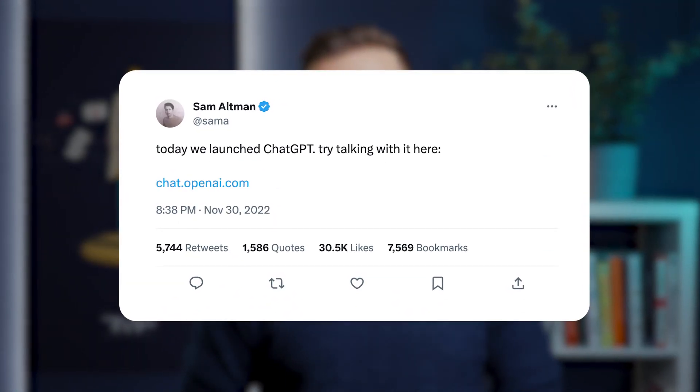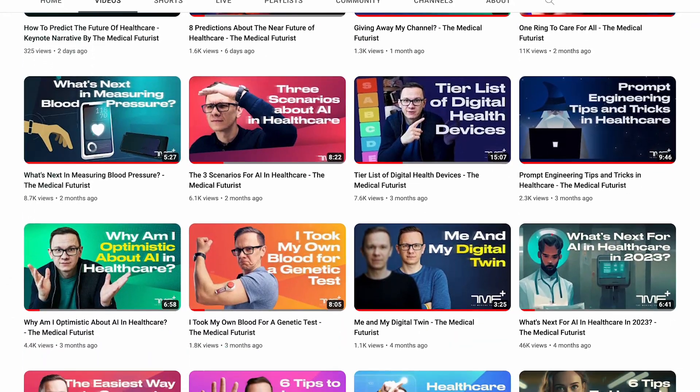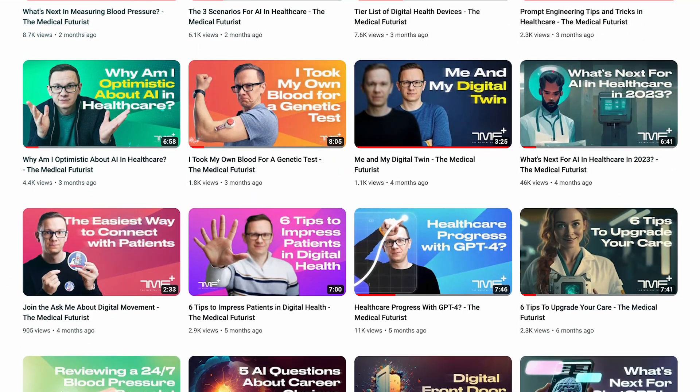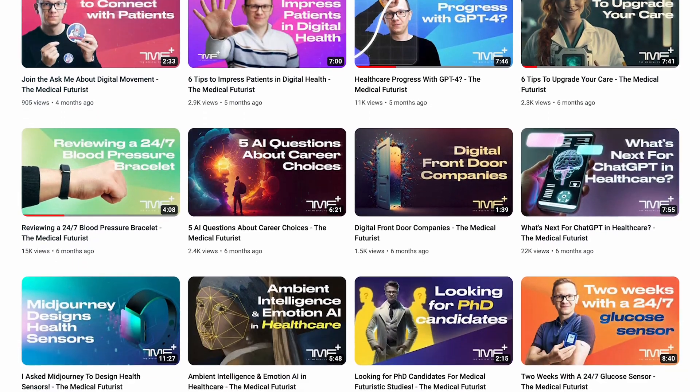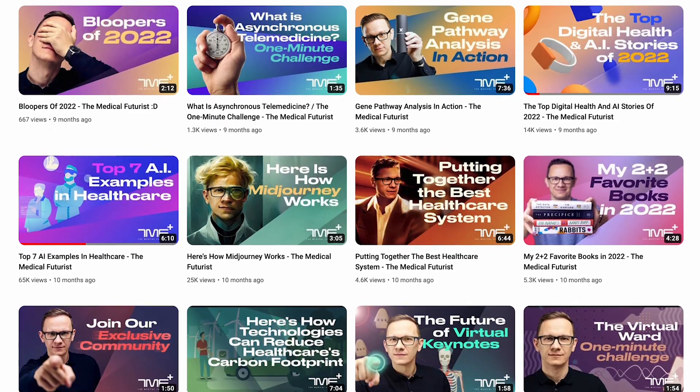The topic of Generative AI has taken the attention of the whole healthcare community by force since the release of ChatGPT in late 2022. On this channel at The Medical Futurist, we have been covering many aspects of this topic, from ChatGPT and plugins for ChatGPT to AI image generators like Midjourney — parts and segments of the Generative AI story.